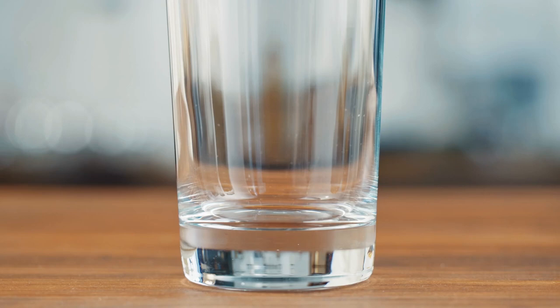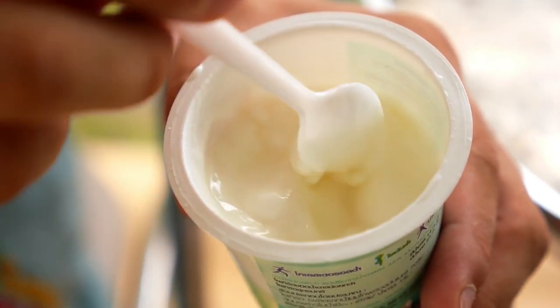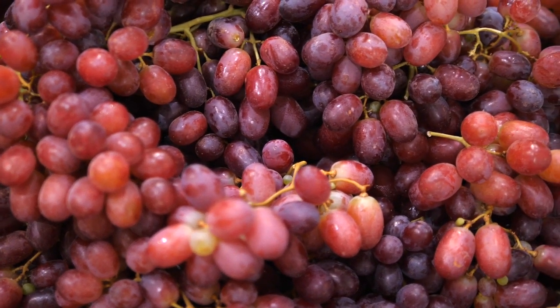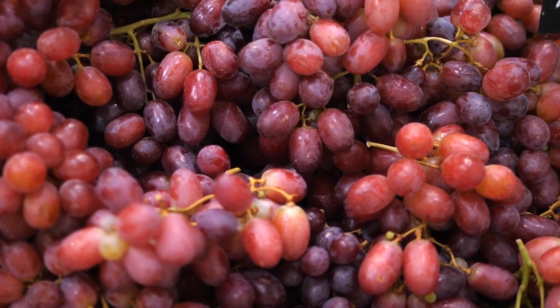Snack 2: 21 ounces of water, 2.5 ounces low-fat plain Greek yogurt, 1.5 cups grapes, 3 Brazil nuts. Totals: 119 calories, 9 grams protein, 13 grams carbs.